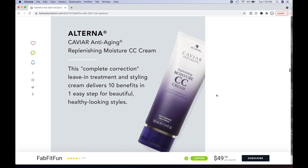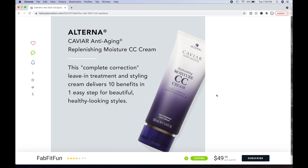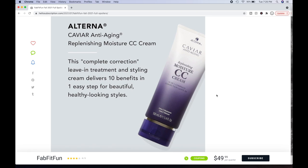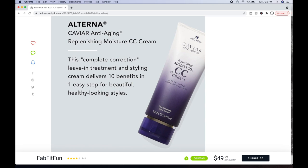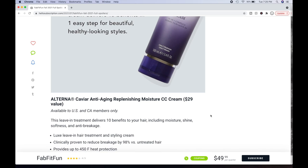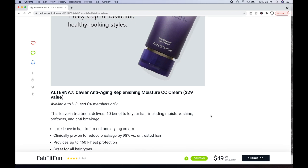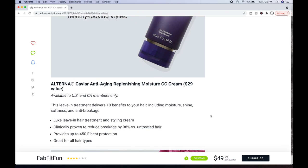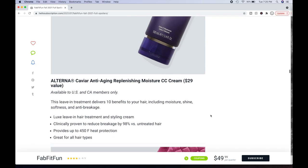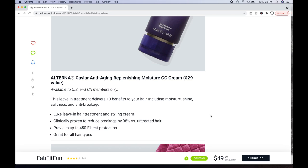Then there's the Alterna Caviar Anti-Aging Replenishing Moisture CC Cream. This complete correction leave-in treatment and styling cream delivers 10 benefits in one easy step for beautiful, healthy-looking styles. It confused me at first since CC cream is usually a face product, but this is for hair. It's a $29 value. Benefits include moisture, shine, softness, and anti-breakage. It's a luxe leave-in hair treatment and styling cream — and I love styling creams, especially for curly hair. Clinically proven to reduce breakage by 98% versus untreated hair. Provides up to 450°F heat protection. Great for all hair types.